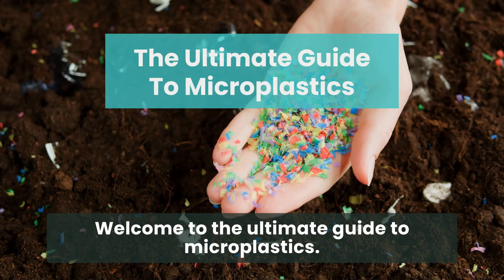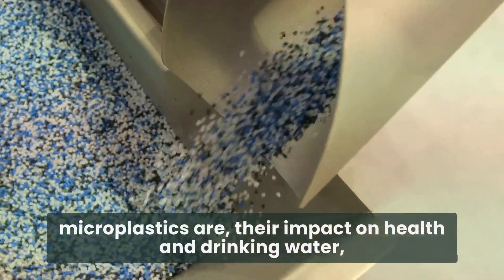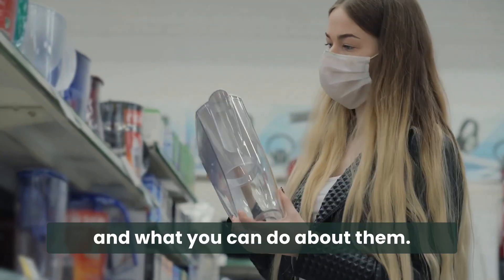Welcome to the ultimate guide to microplastics. In the next three minutes, we'll explore what microplastics are, their impact on health and drinking water, and what you can do about them.